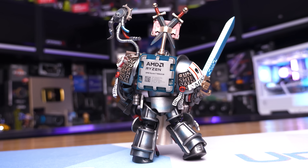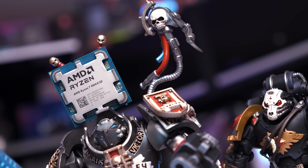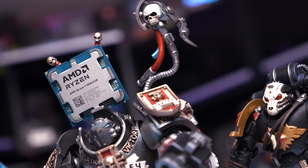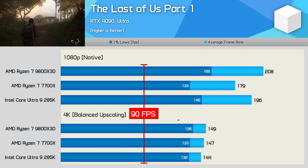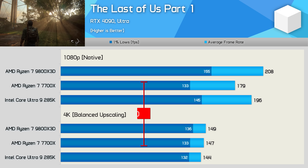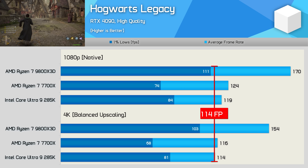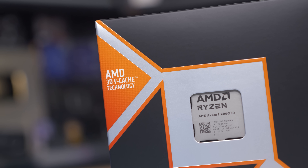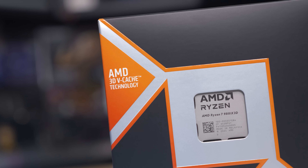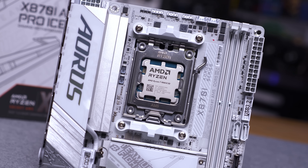As good as the 9800X 3D is, not everyone needs it. For many gamers, my previous recommendation — the Ryzen 7 7700 or 7700X — will be just as good, and probably a lot better in terms of value. This is because in many instances gaming performance isn't CPU limited but rather GPU limited. When using a modern, powerful CPU such as the Ryzen 7 7700, you're more often than not going to see your frame rate limited by your GPU well before your CPU. There are exceptions — mostly applying to competitive shooters along with some strategy, city builder, and turn-based games — but for the most part gamers will find themselves GPU limited more often than not.